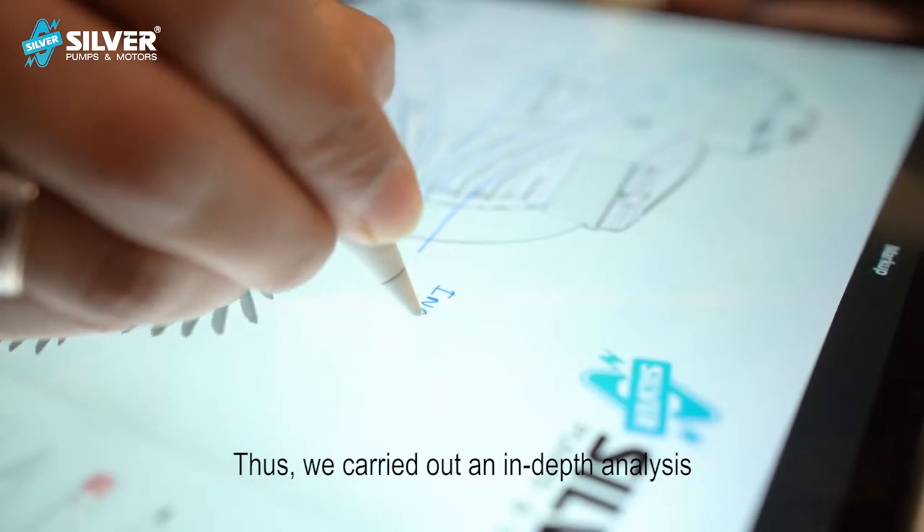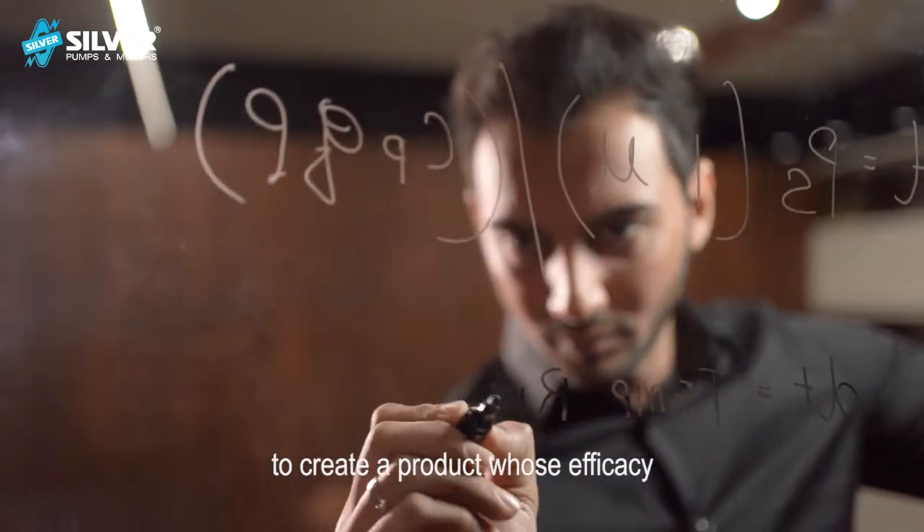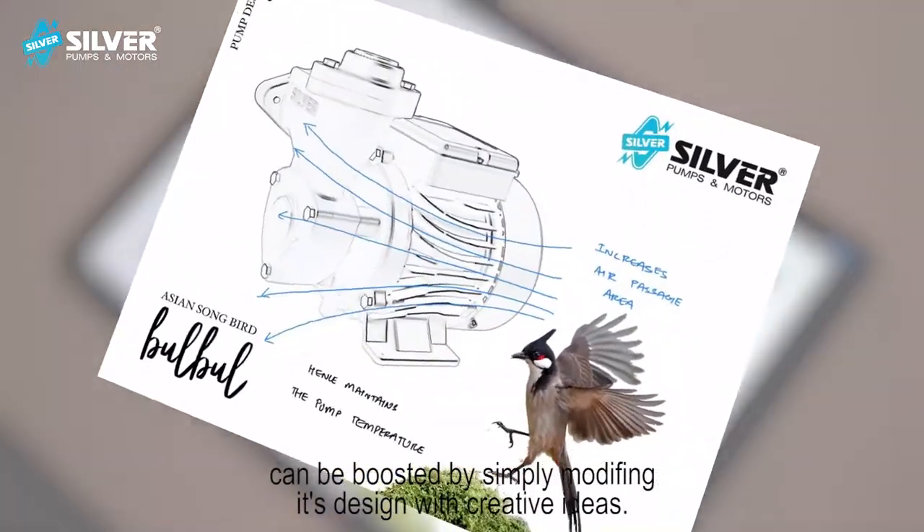We carried out an in-depth analysis to create a product whose efficacy can be boosted by simply modifying its design with creative ideas.